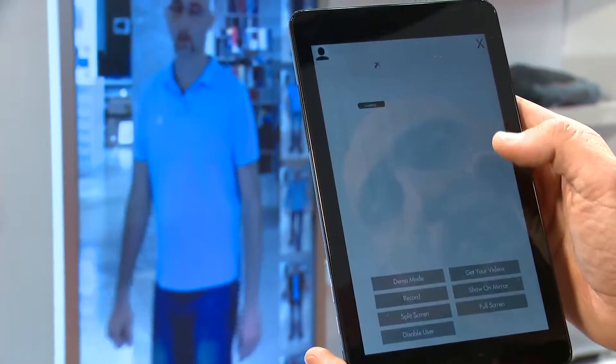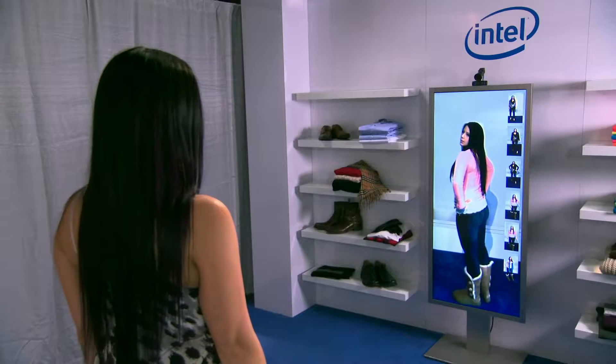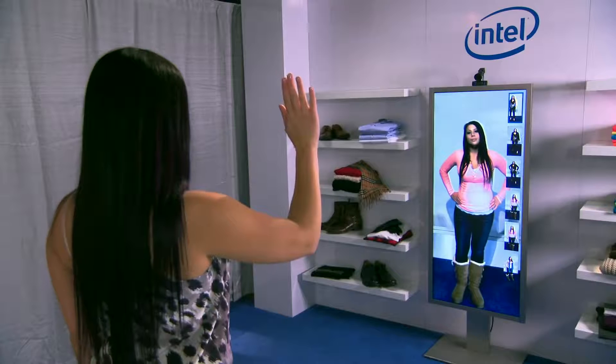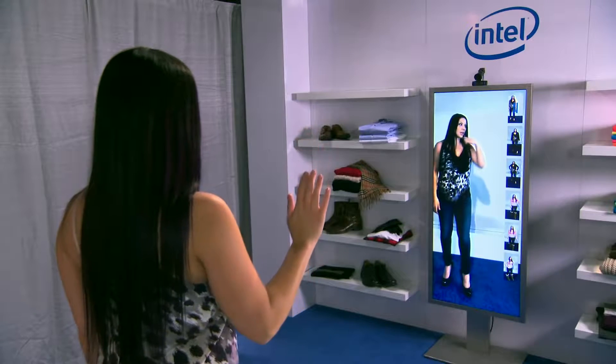It allows the user to try on clothes, step in front of the mirror, see themselves in 360, from behind, pause, and review their try-ons — so you're able to see previous try-ons without having to go back in the dressing room repeated times.